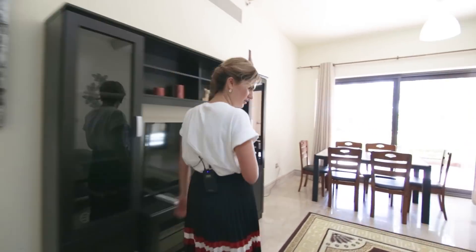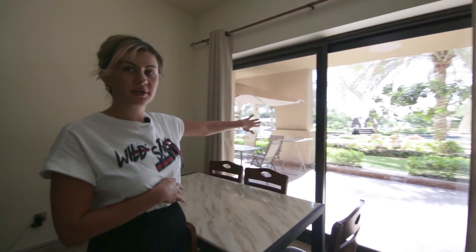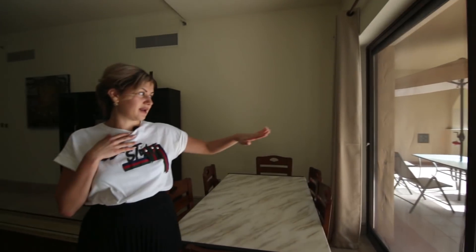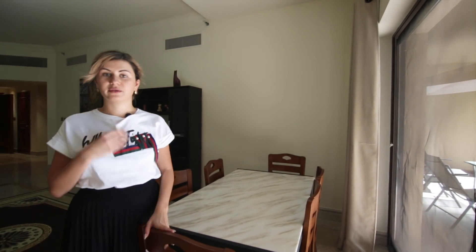We have to see it. It's got a sliding door here, so when the weather is good, we can really open it and have a barbecue even on the balcony.